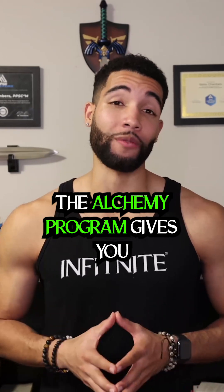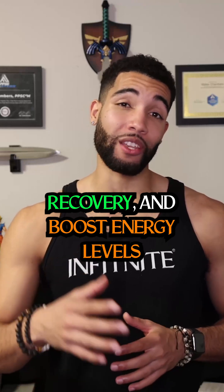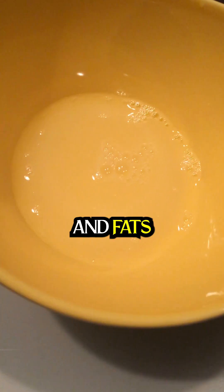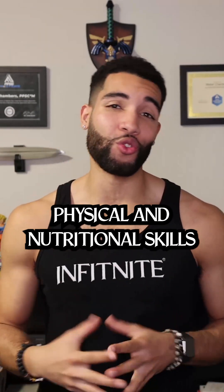The Alchemy program gives you macro-based nutritional guidance to maximize fat loss, recovery, and boost energy levels. This includes calories, proteins, carbohydrates, and fats. The Level One Warrior Skills give you the mental, physical, and nutritional skills to create the habits for long-term growth and progressive results.